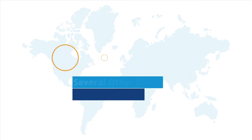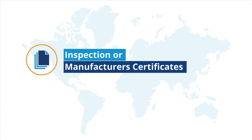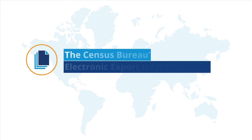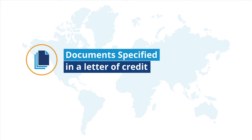There may be several other documents you will need to complete. Some of these include inspection or manufacturer certificates, certificates of origin, the Census Bureau's electronic export information form — which is required for products valued greater than $2,500 — and documents specified in a letter of credit.